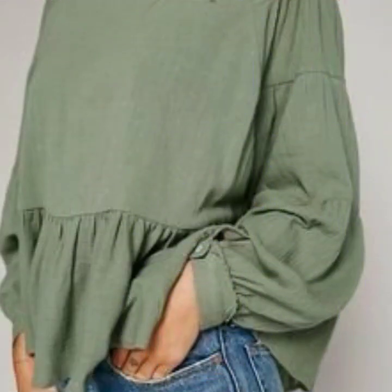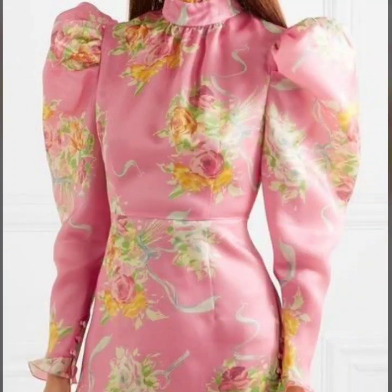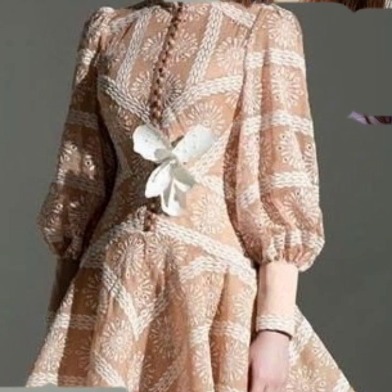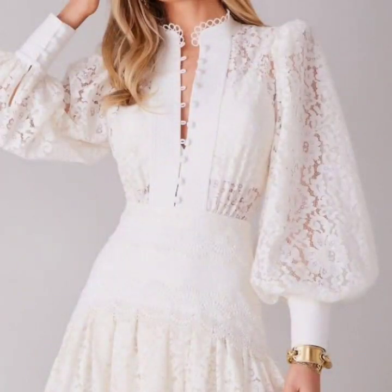In this video you're gonna get ideas of the latest and unique sleeve designs for your maxi dresses, for your gowns, for your different types of dresses like skater dresses as well. These designs are so unique and so beautiful. I must suggest — for more designs and more ideas, just keep on watching this video till the end. Many more beautiful designs and ideas you'll explore in this video.